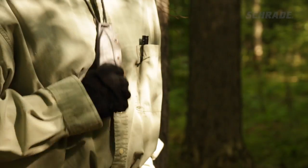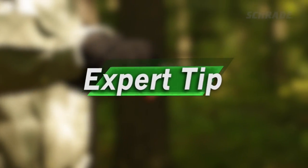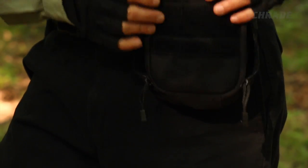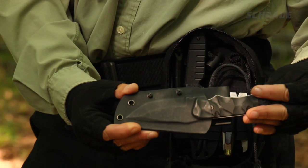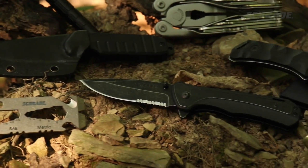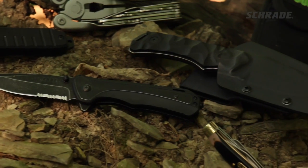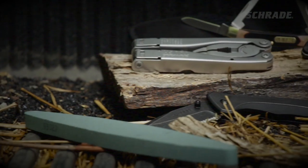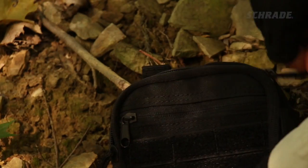Along the way, we'll show you how to avoid common EDC mistakes and share some expert tips to help you get better prepared for whatever life throws at you. A good everyday carry kit will help you better prepare for life's little mishaps and could even save your life in an unexpected disaster or survival situation. But what EDC gear is best to always have on hand? Let's take a look.